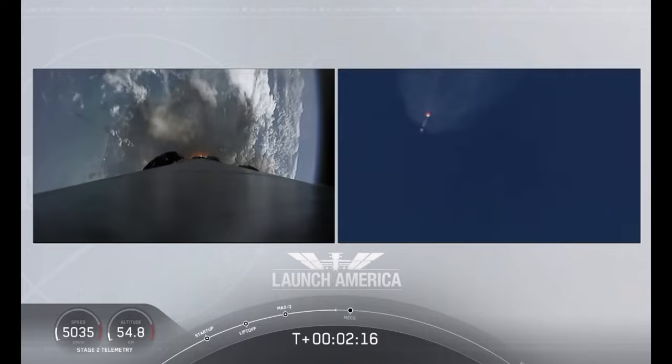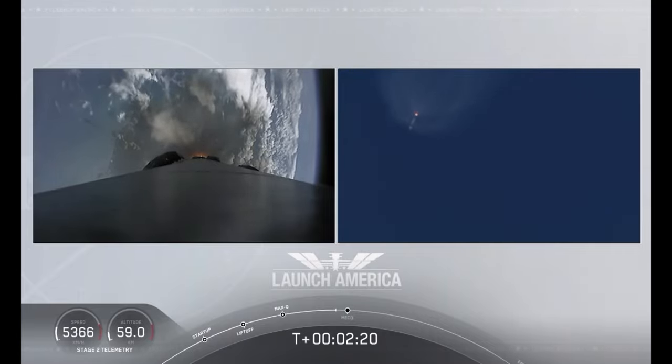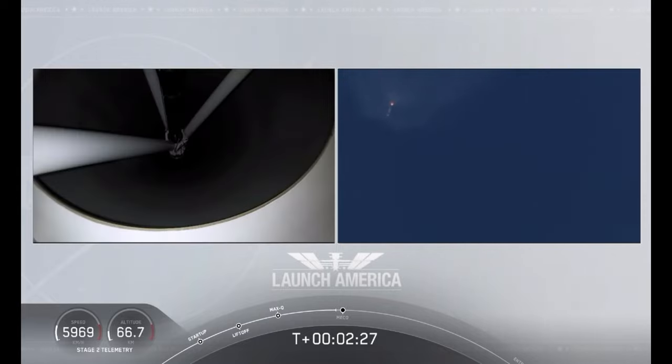Coming up in about 20 seconds. M1D throttle down. We heard the call — we're throttling down the Merlin engines on the first stage.